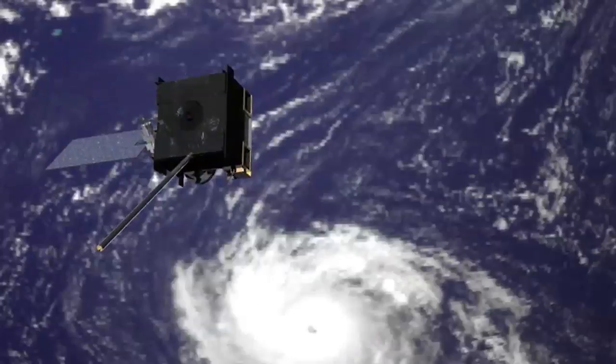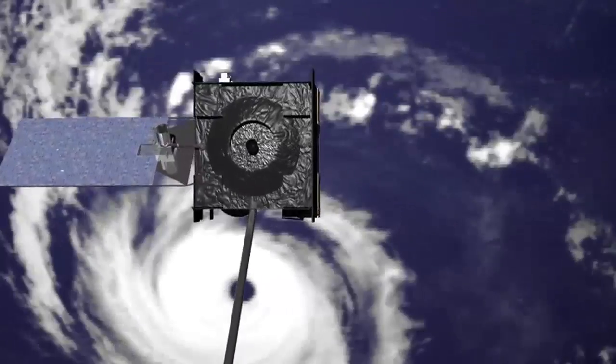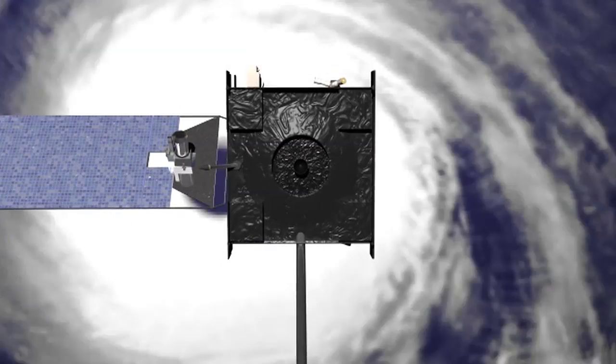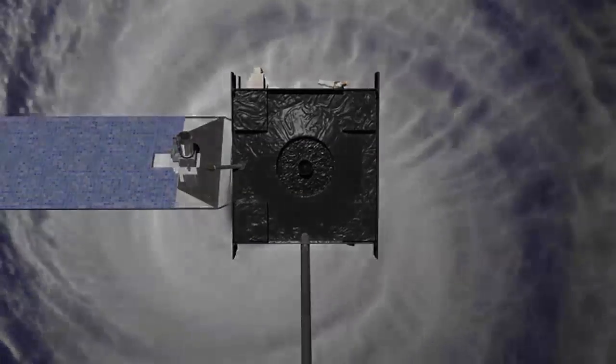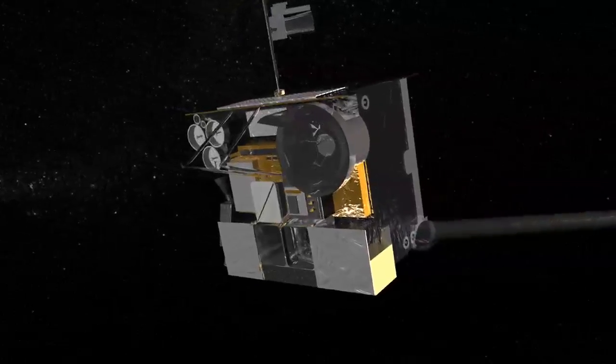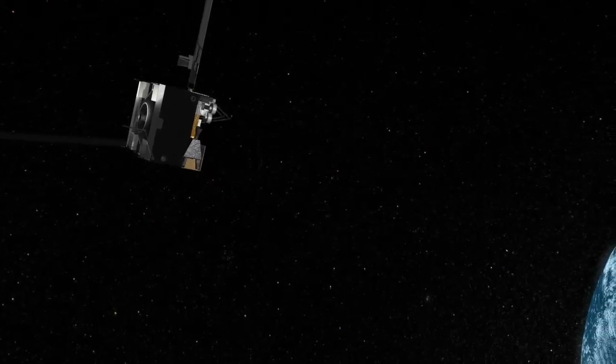The next generation — the previous one to the current generation — I-3M, was the first series that was three-axis stabilized, which meant it actually sat and pointed at the Earth as opposed to spinning and having to take images while spinning. So we were able to continuously monitor weather. We jumped to three-axis stabilized spacecraft. The next generation is always better than the previous generation, and GOES-P will be the best of the lot.